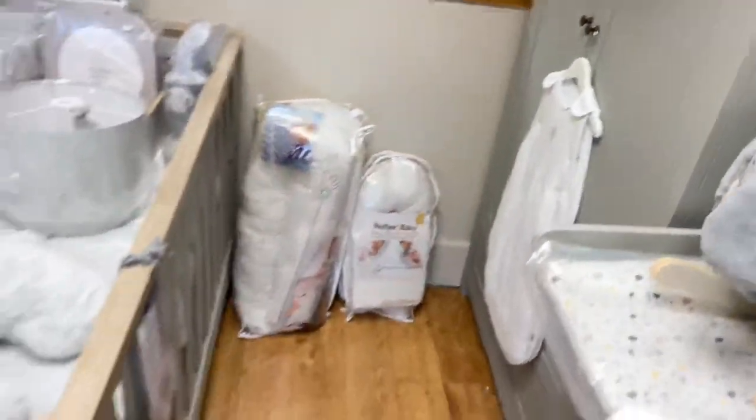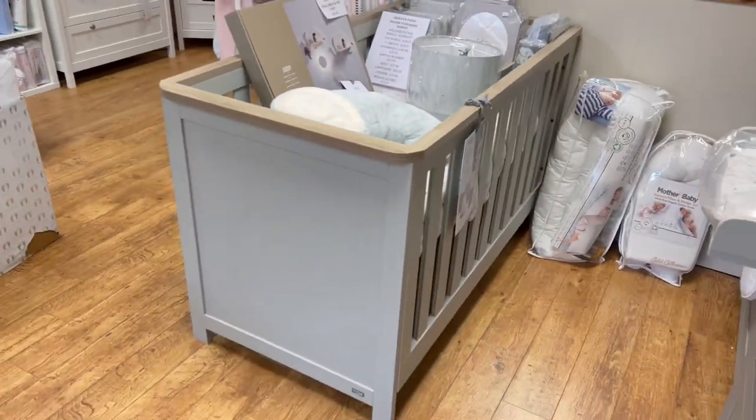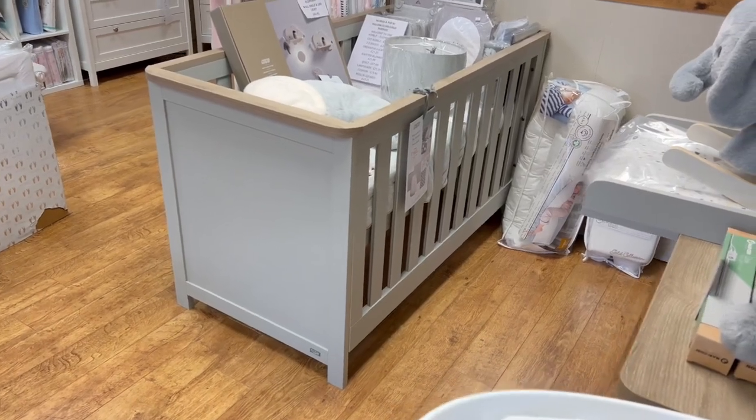The cot bed does go down to form a toddler bed as well. Get in touch for any more information.